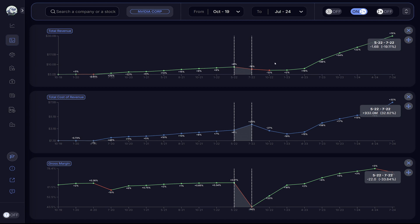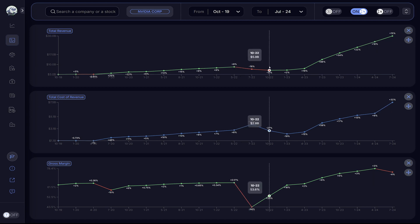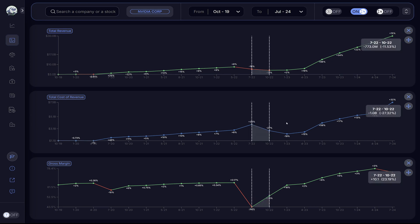For October 2022, NVIDIA reported a drop of 12% in revenue. However, the total cost of revenue dropped by 27%, which reflected in a 23% rise in gross profit margin. This means that achieving this total revenue was cheaper.